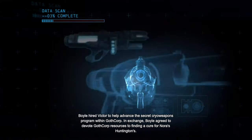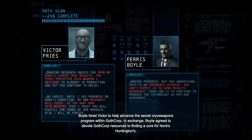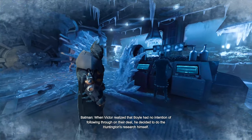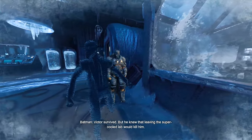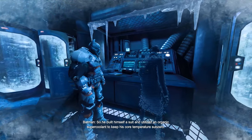Now I know what happened here. Boyle hired Victor to help advance the secret cryo-weapons program within GothCorp. In exchange, Boyle agreed to devote GothCorp resources to finding a cure for Nora's Huntington's. But Boyle was more interested in how Victor had managed to put Nora into cryostasis. When Victor realized that Boyle had no intention of following through on their deal, he decided to do the Huntington's research himself. But Boyle didn't like that. The cryochemical cocktail altered Victor's metabolism, as well as the guard's. Boyle escaped ahead of the plume and had the lab quarantined. Victor survived, but he knew that leaving the supercooled lab would kill him, so he built himself a suit and utilized an organic supercoolant to keep his core temperature sub-zero.